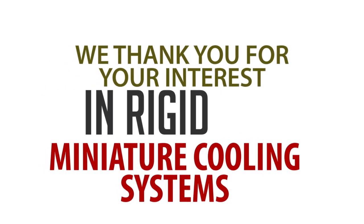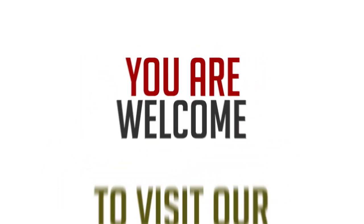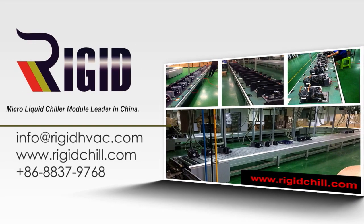We thank you for your interest in RIDGID Miniature Cooling Systems. You are welcome to visit our factory. Do not hesitate to contact us. Thank you.